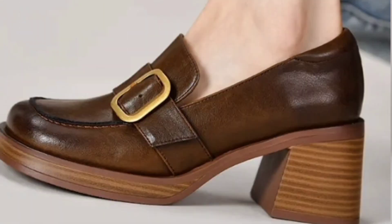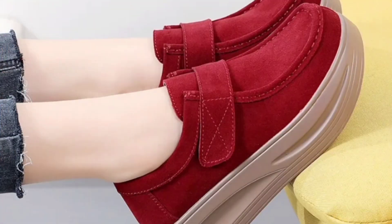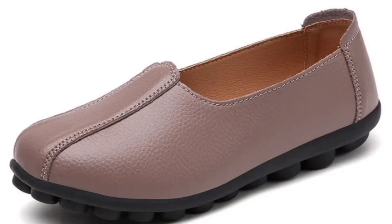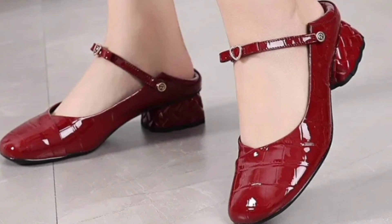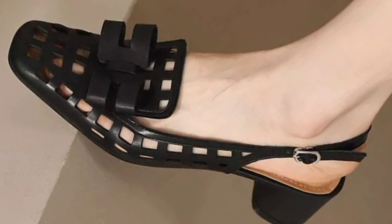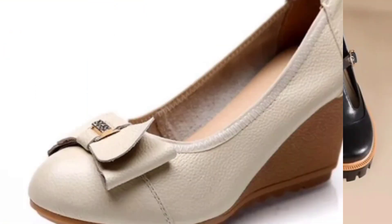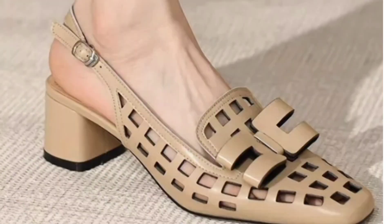Assalamu alaikum everyone, welcome back to my channel SP Leo. Today's collection is very special. These designs and styles of different footwear shown in this video can be very helpful for all of you. Please, if you are new here, subscribe to SP Leo channel and hit the bell icon for notifications. If you like these designs, thumbs up, share with friends and family. So let's start today's collection.